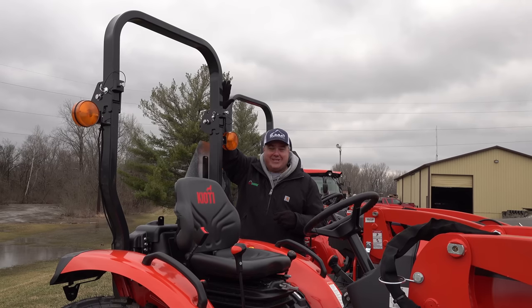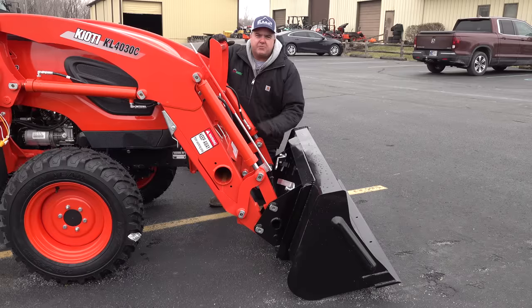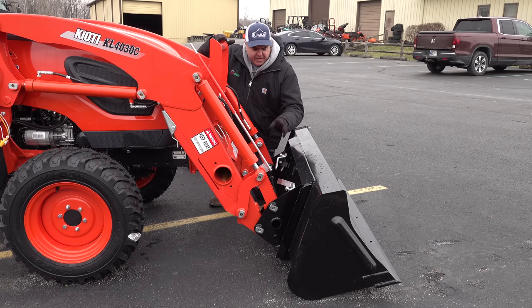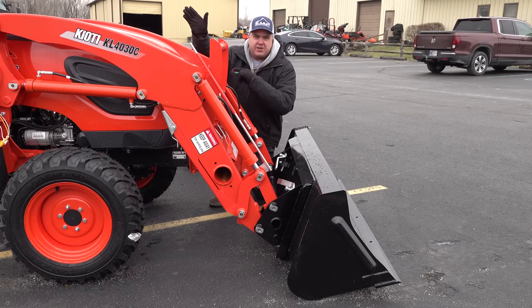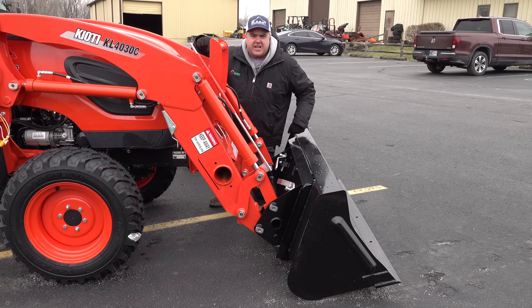Make sure you get a foldable ROPS. On the front loader, make sure you get the quick-attach — whatever quick-attach is offered by your manufacturer. Most of these are going to be skid-steer quick-attach; Deere's will be John Deere quick-attach. I don't even know if Deere offers it without a quick-attach anymore. Get the quick-attach — you will likely want to put forks or maybe a grapple on it. Speaking of grapple, you'll need a front third function kit for that. Just like the rear hydraulics, get it from the manufacturer if you can. You can save some money with the Summit kit, but the manufacturer kit is pretty well integrated, so I do recommend that if you're buying a new tractor.